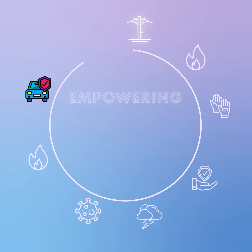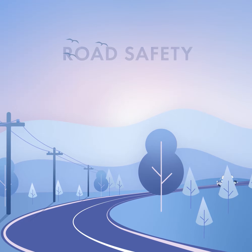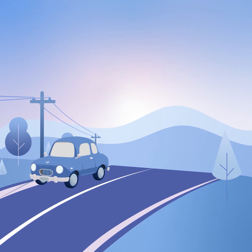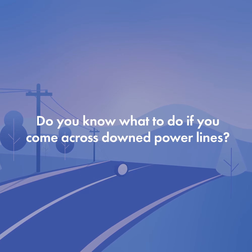Welcome to Empowering Safety with Touchstone Energy Cooperatives. In today's video, we will talk about road safety and downed power lines. Driving close to power lines is usually safe, but accidents can happen unexpectedly. Do you know what to do if you come across downed power lines?